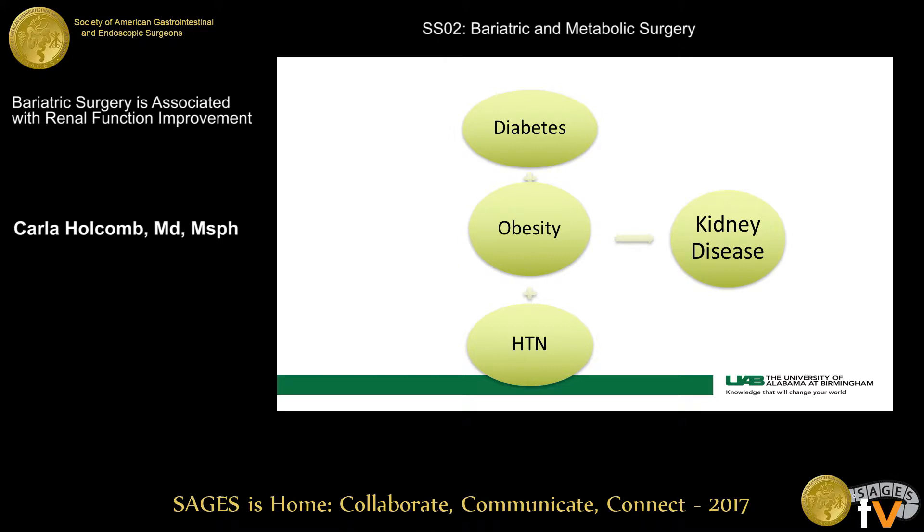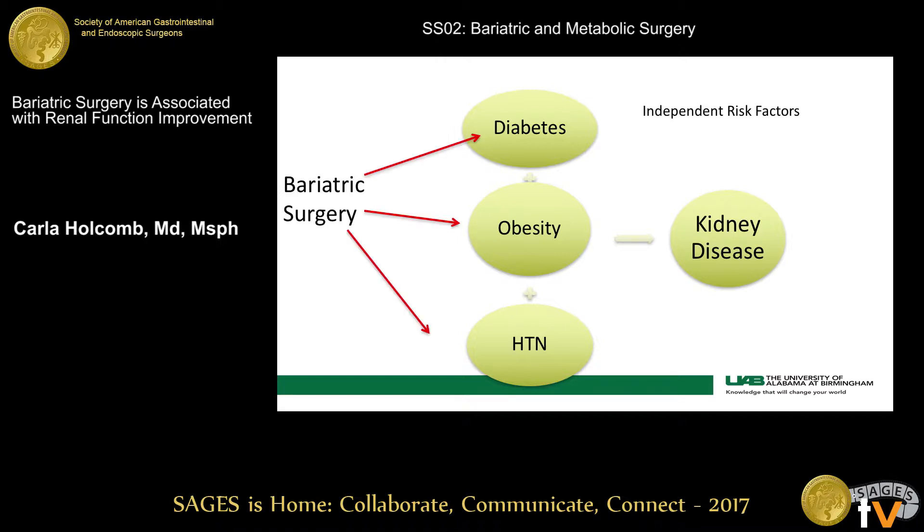Just a little background on my topic. With kidney disease, diabetes, obesity, and hypertension are all independent risk factors for the development of kidney disease. Bariatric surgery has been shown to be an effective means in reducing hyperglycemia, hypertension, and in weight loss. However, there's not a lot of great data out there on how bariatric surgery actually affects kidney disease.